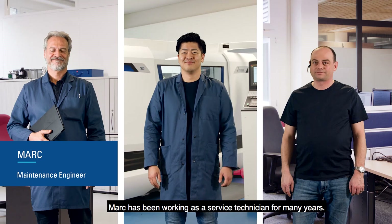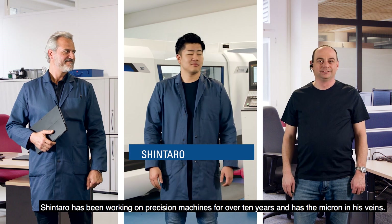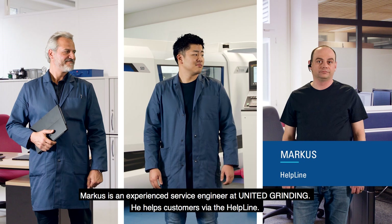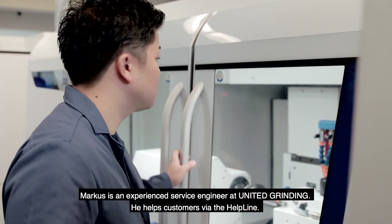Mark has been working as a service technician for many years. Shintaro has been working on precision machines for over 10 years and has the Micron in his veins. Markus is an experienced service engineer at United Grinding who helps customers via the helpline.